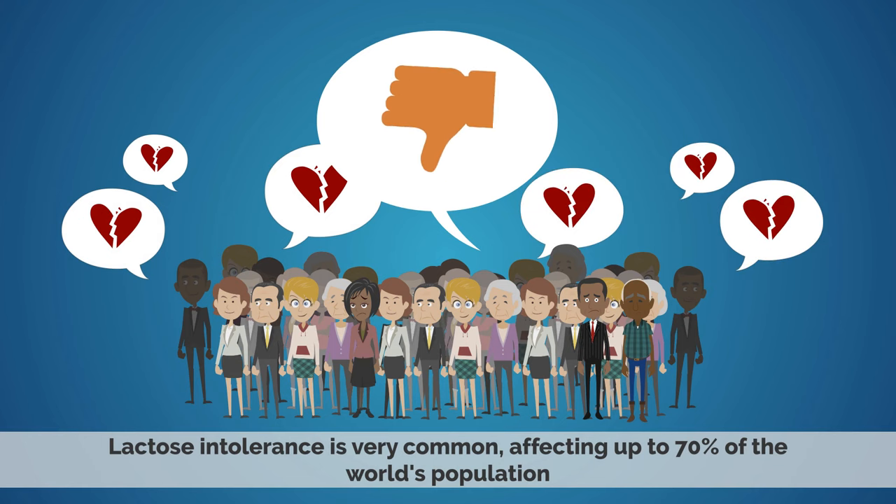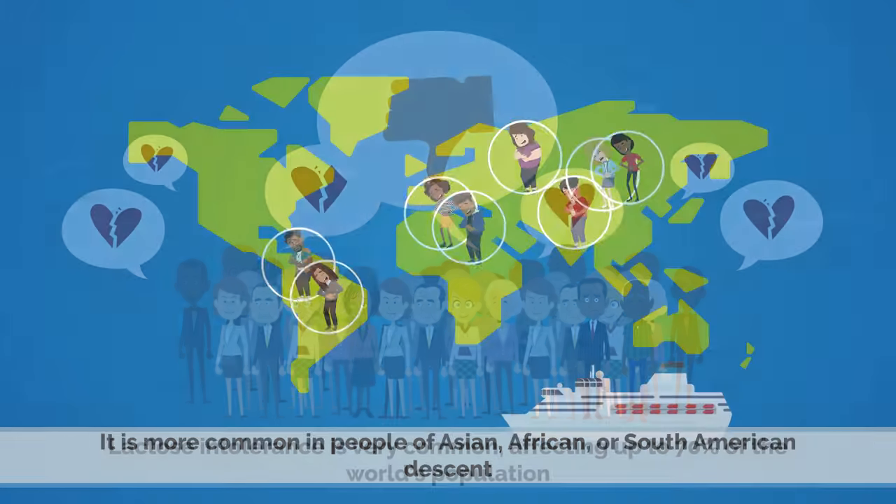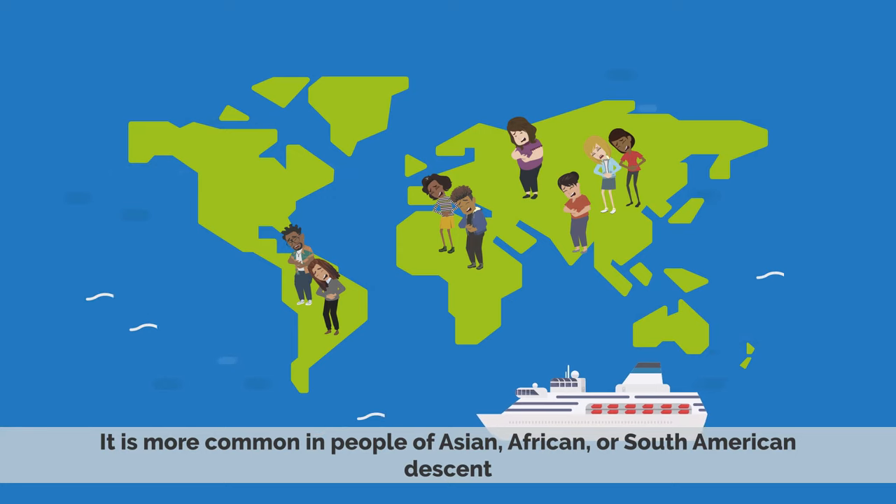Lactose intolerance is very common, affecting up to 70% of the world's population. It is more common in people of Asian, African, and South American descent.